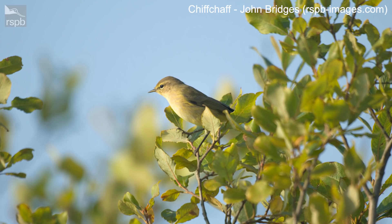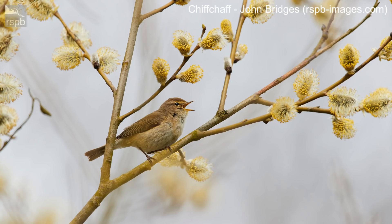The first one is the Chiff Chaff. It's really easy to identify by song and we'll come to that in a minute, but let's take a look at what a Chiff Chaff looks like. You'll see this bird flitting around in the canopies of trees, sometimes coming down a bit lower, picking insects off the leaves and twigs. This is a small bird, about the size of a blue tit, and it will pump its tail up and down while moving around the tree, flicking that tail.